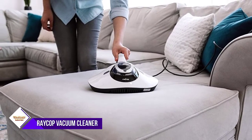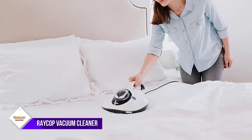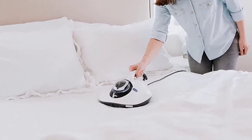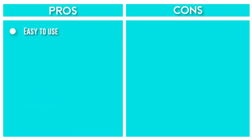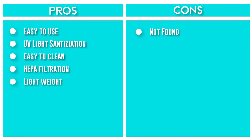However, these replacement frequencies are all depending on usage frequency and the environment. The cost of the main filter is $25 for a 3-pack and $25 for 1 HEPA. It effectively eliminates over 99% of bacteria and viruses from fabric surfaces throughout the home.